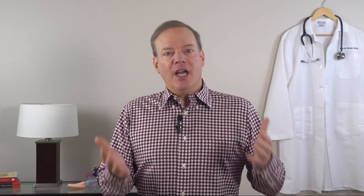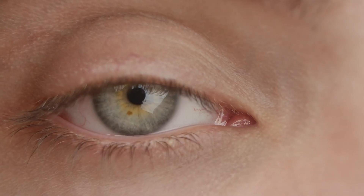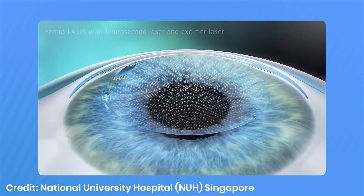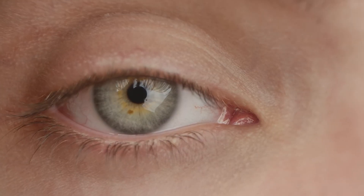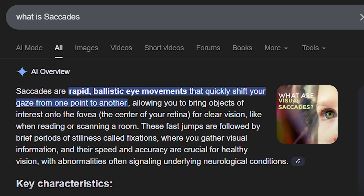It's completely natural to worry about moving during a procedure as precise as LASIK — we're talking about a laser reshaping your eyeballs with microscopic accuracy. But even when you try as hard as you can to stare at one spot, your eyes are never truly still. They're constantly making tiny involuntary movements called saccades all day long to help your brain process images as efficiently as possible. So the idea of holding your eye perfectly still is actually impossible.